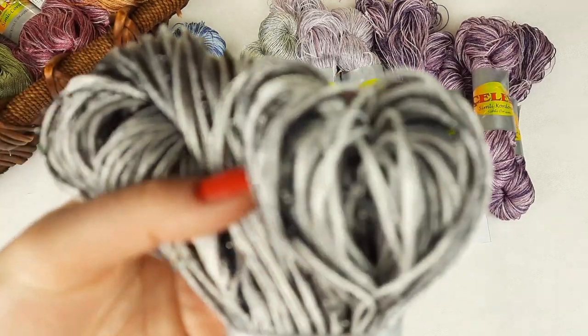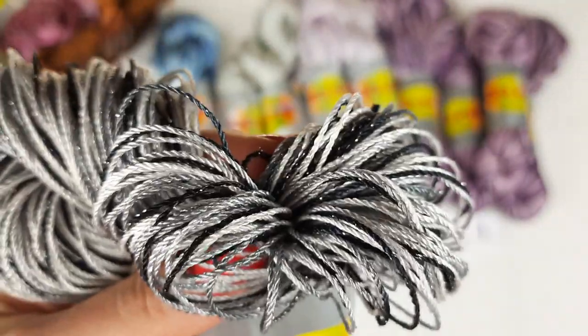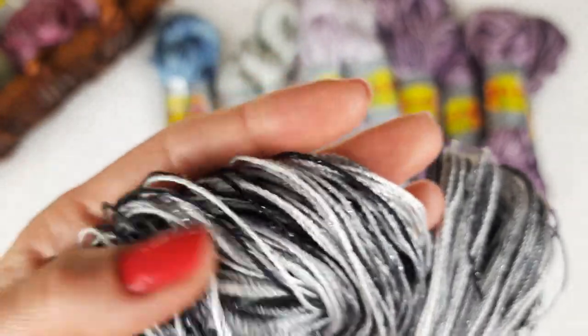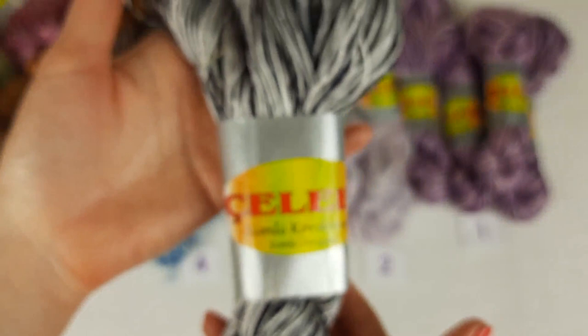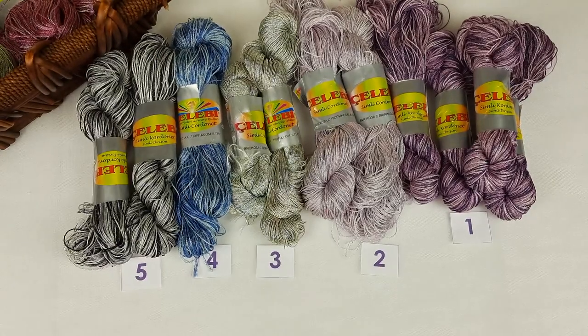For someone who likes to use black and white elements, this combination is really interesting. We have here dark gray, light gray thread, also very deep gray and black. I received two skeins. Let's place it here — black and white and silver. Number five.